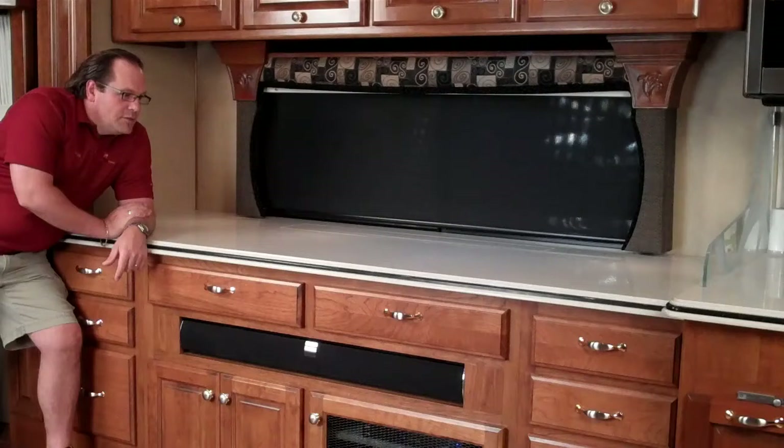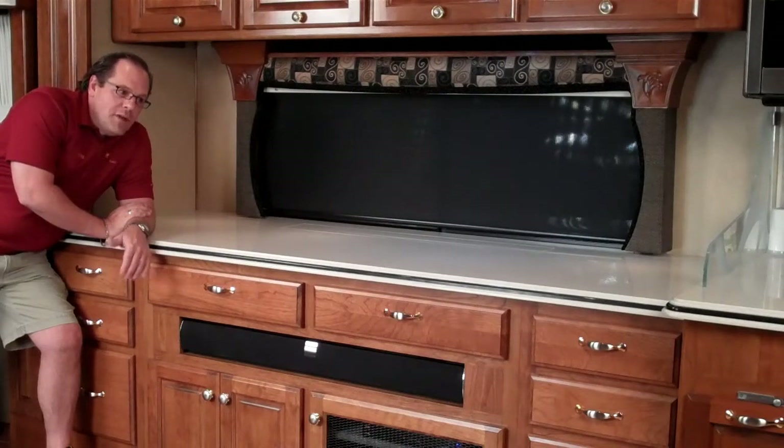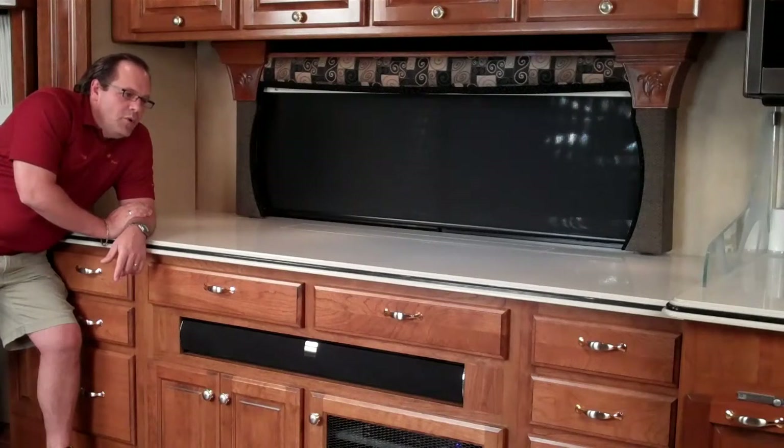Customers came to us and what they wanted to do is take out the couch. This is a 2006 Holiday Rambler Navigator, so it's a 45-foot coach, which means a little more space up here. They had a bigger couch than a lot of people have, but we can also do this in a smaller space — anywhere from 60 to 85 inches, whatever you've got. It's custom built. We took the couch out and put in an entertainment center slash desk slash storage area with a hidden TV. I just want to give you a real quick review of what we got here.